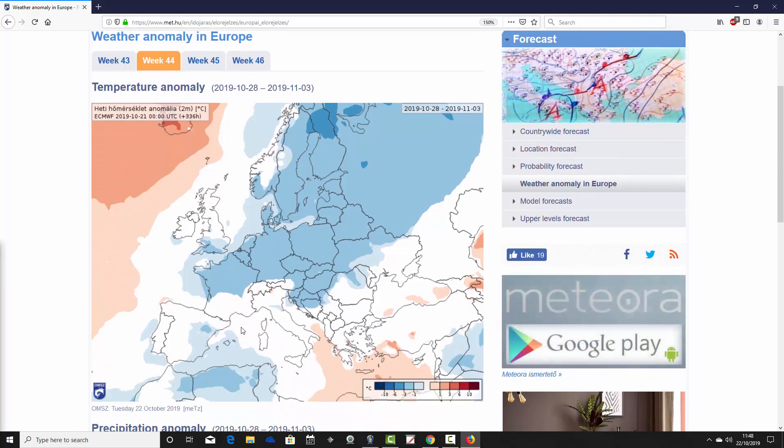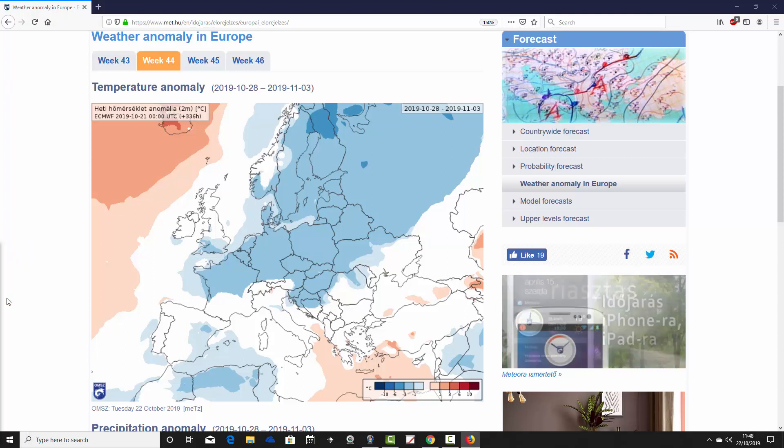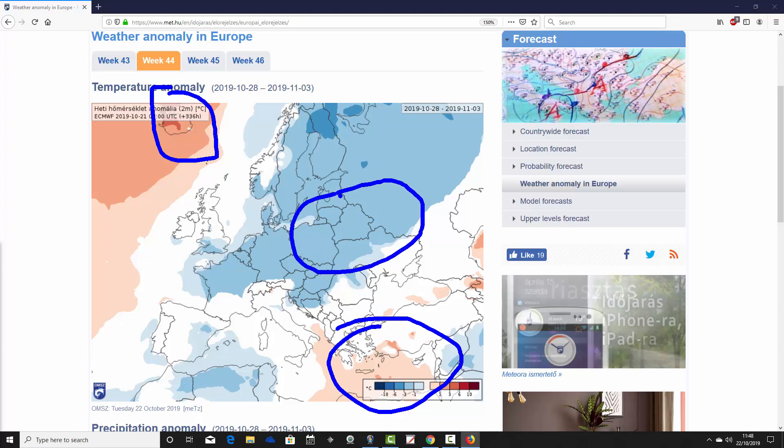Week two temperature anomalies — that's week 44 for the year, taking us from the 28th of October to the 3rd of November — are looking a lot cooler. A huge change from week one to week two. All of those warmer-than-average temperature anomalies have basically gone, shifting up towards Iceland with just a little lingering warmth towards Greece. Most other parts of Europe are looking cooler than average as we end October and begin November. That is a very significant change, especially for eastern parts of Europe — a dramatic plunge in temperature, going from 6 to 10 degrees above average down to around 3 to 6 degrees below average across not just east Europe but many parts of Europe too.